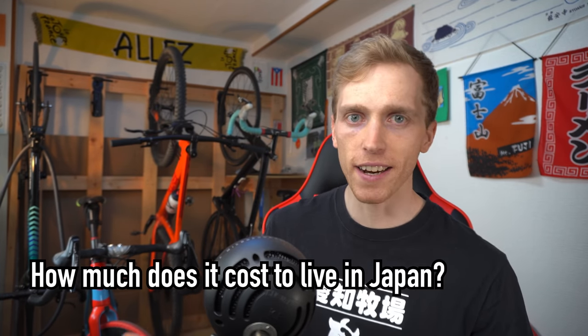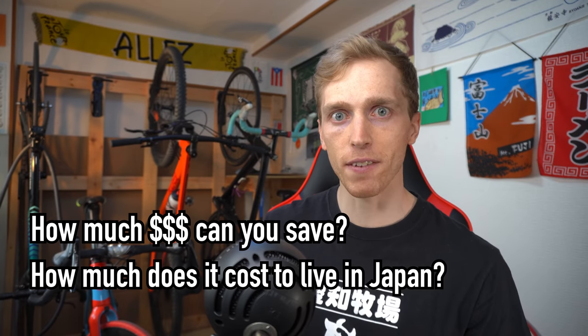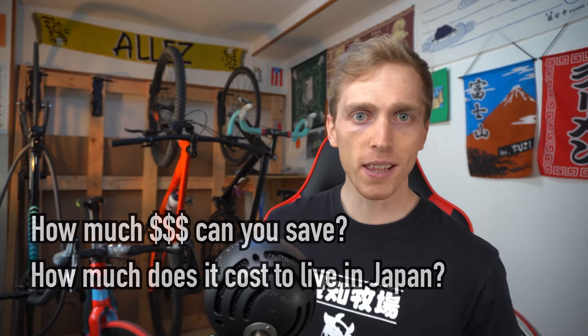Hey guys, how's it going? TuoCruz here with another video here in Nagoya, Japan. Today we're gonna be talking about living costs in Japan — how much money does it cost to live here and how much money can you make if you're working a normal job. I've been living here in Japan for over five years now, and I'm actually a big finance nerd, so I keep track of all of my expenses — every single expense I've made since I've come here, and I've categorized everything.